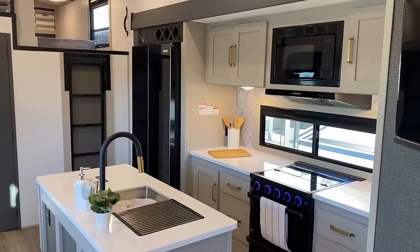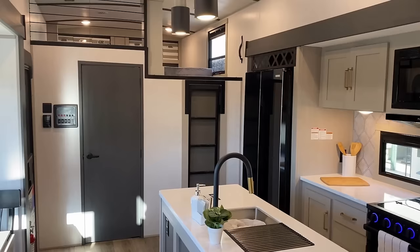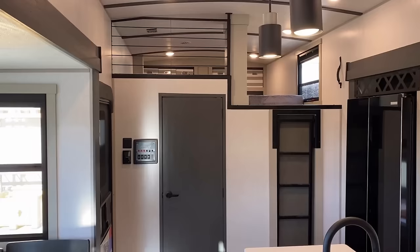We haven't even gotten into the pantry yet — this thing has a redonkulous walk-in pantry kind of beside and behind the entertainment center. I'm going to call it a 'pantrytainment center' — a word I use with regularity.